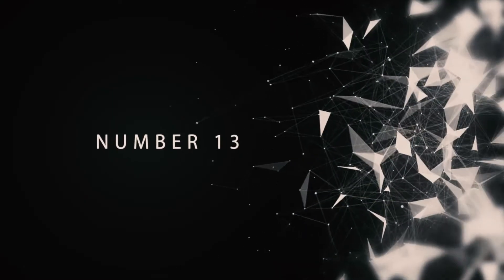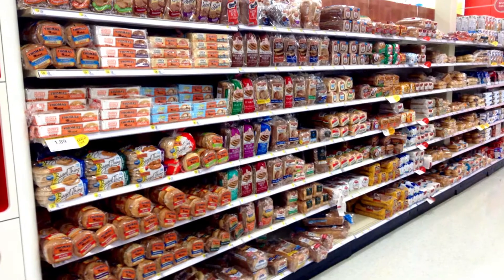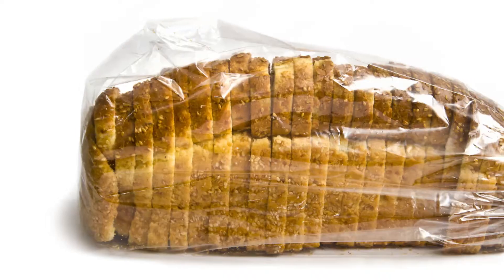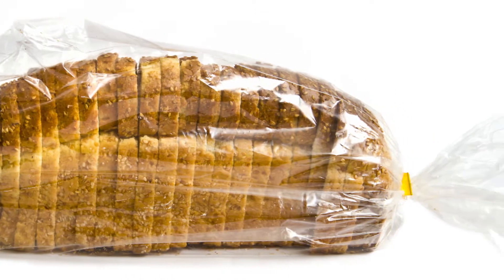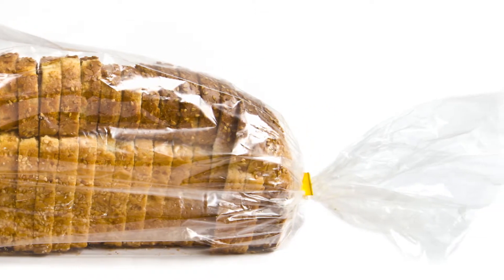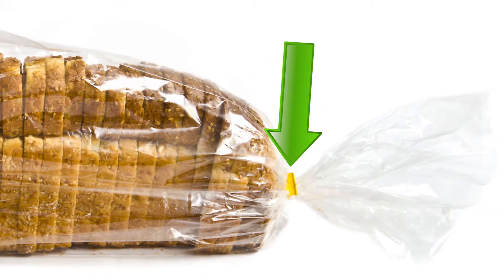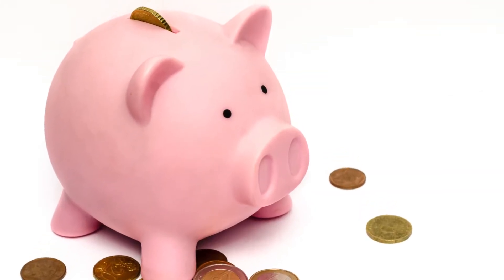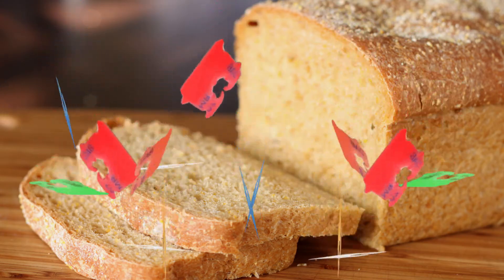Number 13: Bread Tag Color. Have you ever noticed that the tag on your store-bought bag of bread has a different color than some of the other bags? You probably just thought this was a manufacturer quirk with no real significance. You're wrong, though. The color of the tag has a very specific meaning, and it will likely save you some money. The tags are a system, and they indicate which day of the week the bread was baked on.